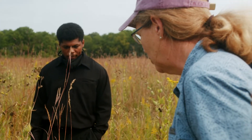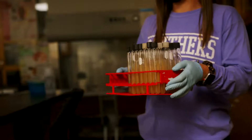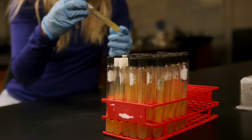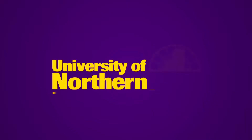As you can see, the Ecology, Evolution, and Organismal Biology major is an exciting area to be in, with so many unique opportunities to explore and discover. Are you ready to find out where a degree in Biology can take you? Head to admissions.uni.edu to sign up for a visit today. We hope to see you soon!